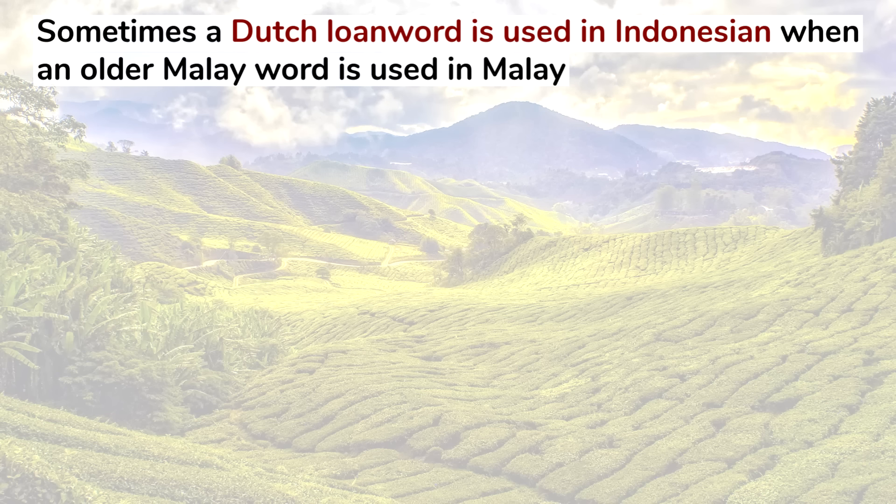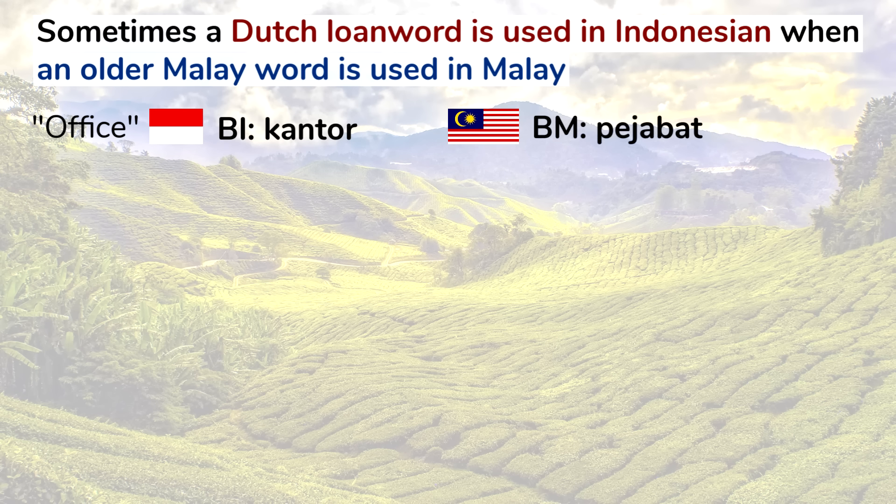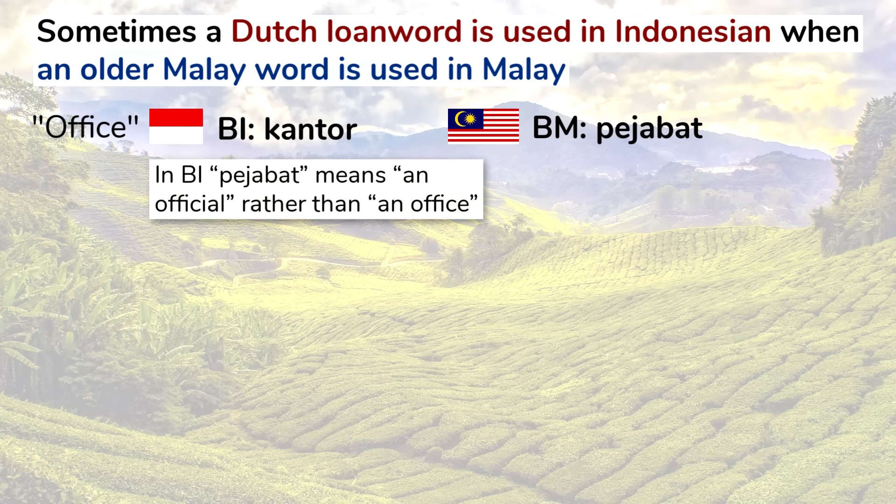Different influences of English on Malay and Dutch on Indonesian remain, mainly in the presence of loanwords. Sometimes a Dutch loanword is used in Indonesian when an older Malay word is used in Malay. For example, the word for office: in Indonesian it's kantor, while in Malay it's pejabat. In Indonesian, pejabat means official rather than an office.